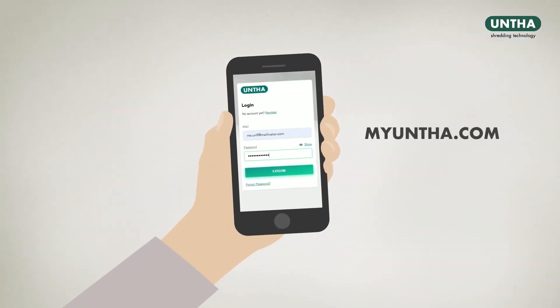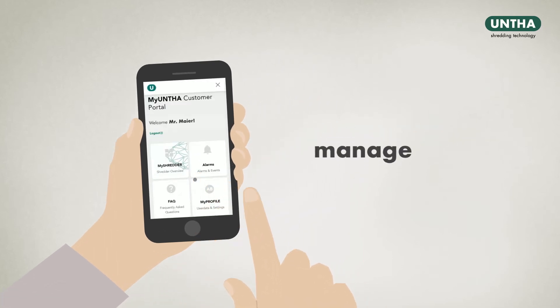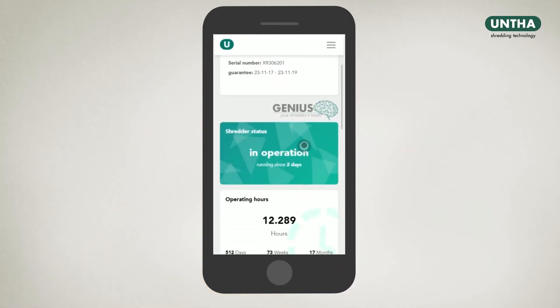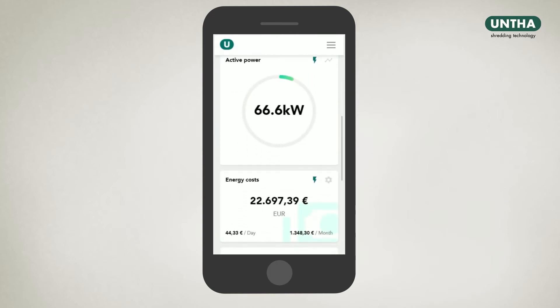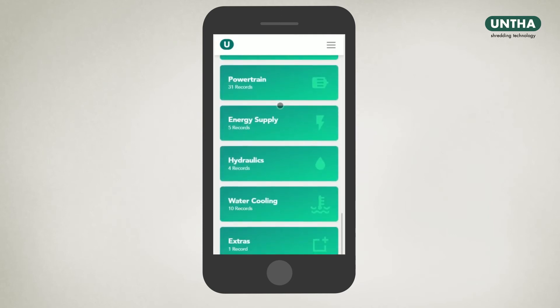Via the customer platform myunter.com, Mr. Meyer is able to analyse, manage and optimise his Unter machine pool in an easy, user-friendly manner. He is able to review all process and operating data at any time, and is always up to speed on the latest condition of his machine, as well as the exact energy costs.